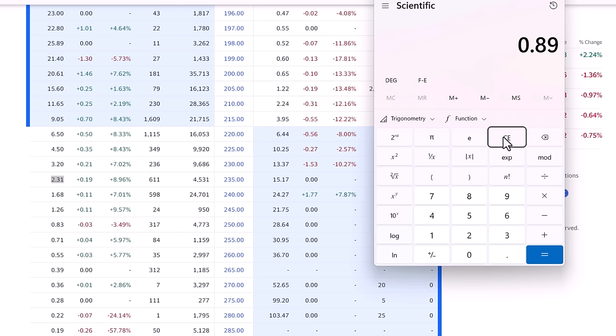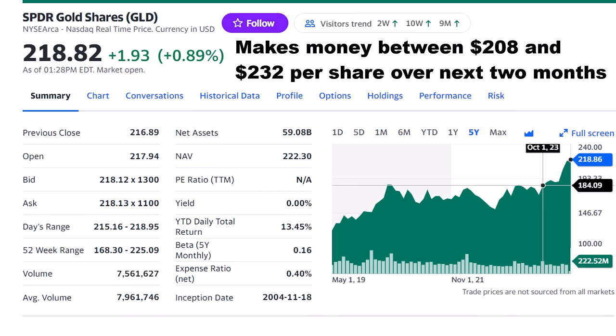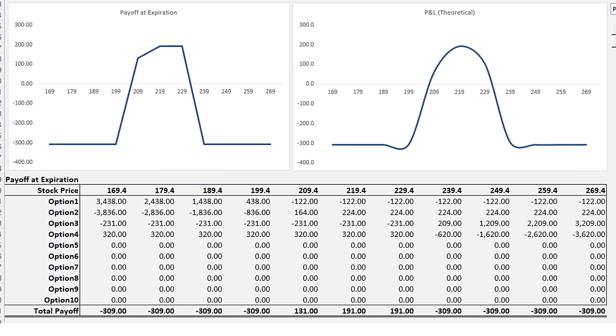With this strategy, we make money if GLD shares stay between $208 and $232 per share by option expiration in June — just two months away. Gold would have to fall by 5% or rise by 6% for the investment to start losing money. But if the price stays within that range, we keep some or all of the money we collected on the options, as much as $190 per 100 shares.